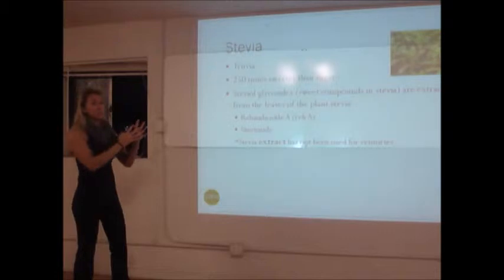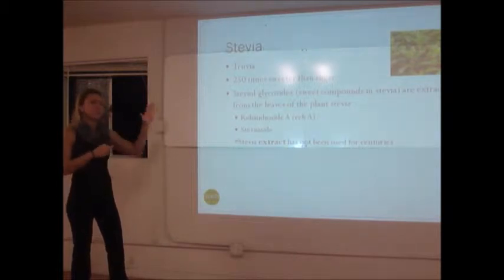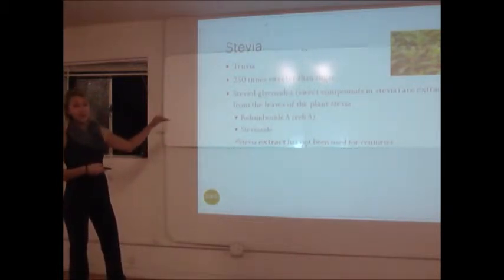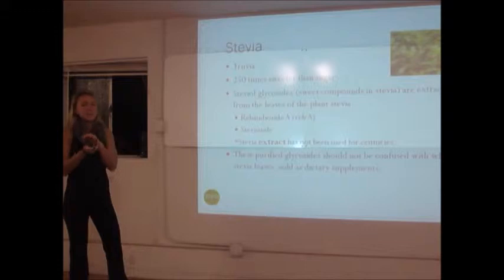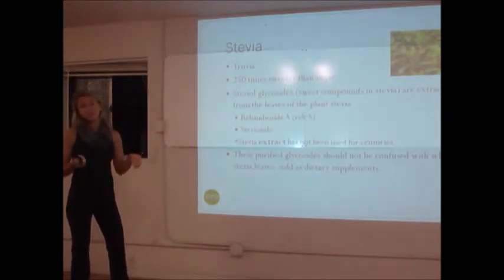It's not the natural plant that in the past people have said — 'oh, stevia's been around for many, many years and we've been using it in ancient Chinese society or wherever.' This extract is not that. So when you look in supplement stores and you see the stevia leaves, that's completely different. The stevia leaves and the extract are very, very different from each other.